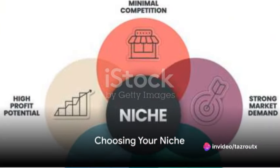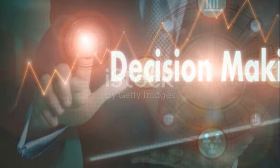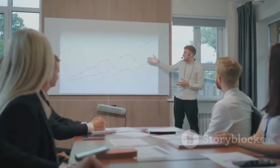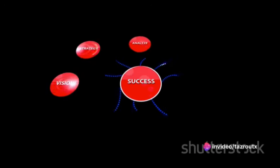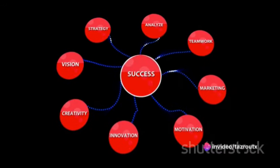The next step is to choose your niche. This is a critical decision that will impact your success. Align your niche with your interests, expertise, and the needs of your target audience. A niche that resonates with your passions and has a demand in the market will increase your chances of success.